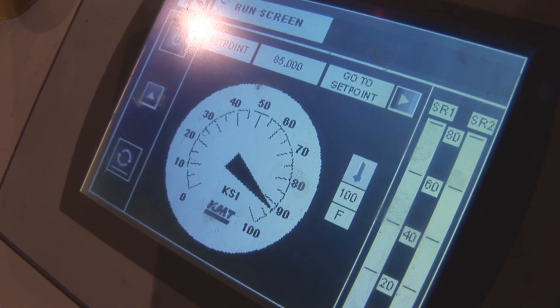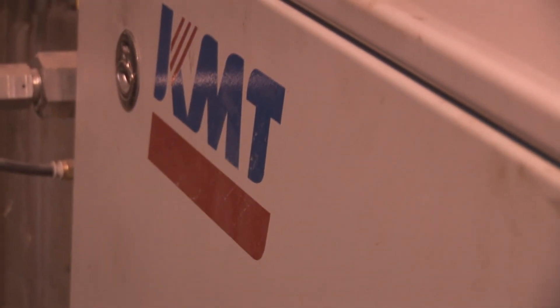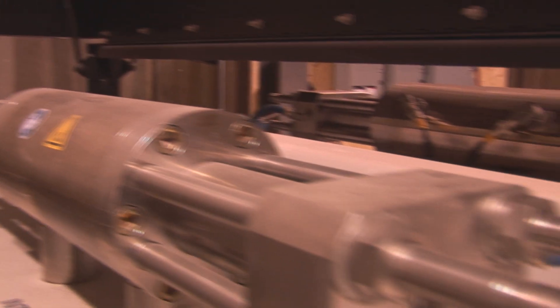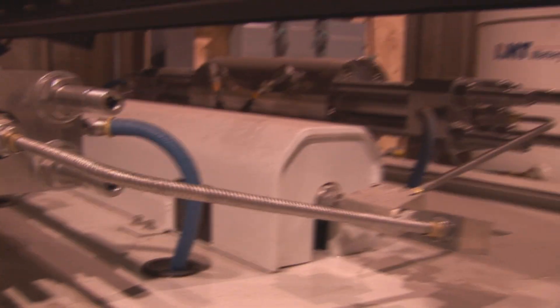The KMT pump has been pretty easy — it's simple. It's got the main menu right there. The high-pressure seals are rather quick to replace. We're doing them in about 45 minutes when they go.